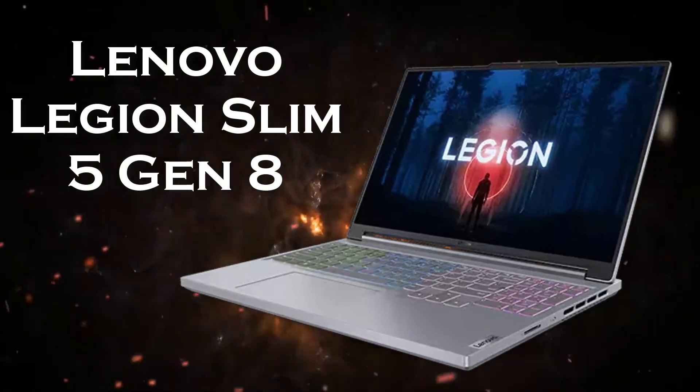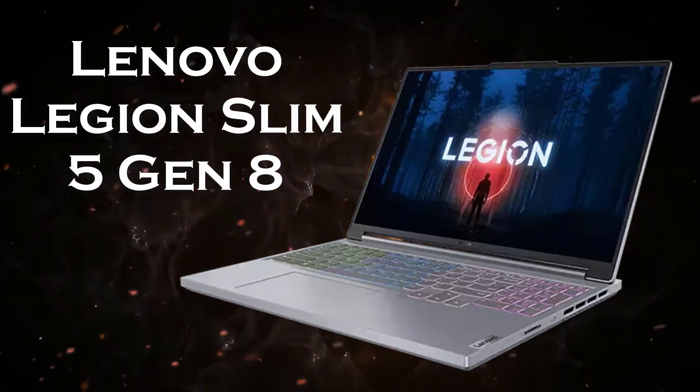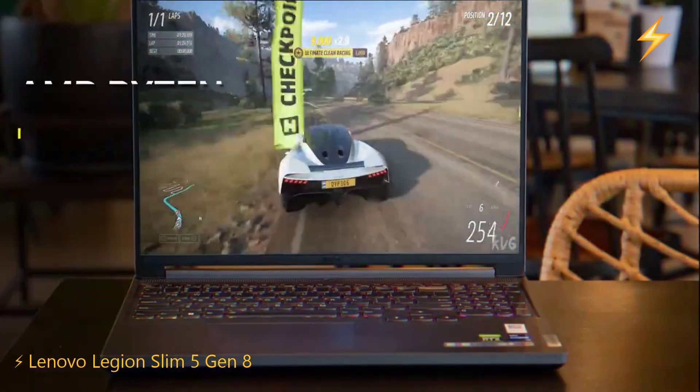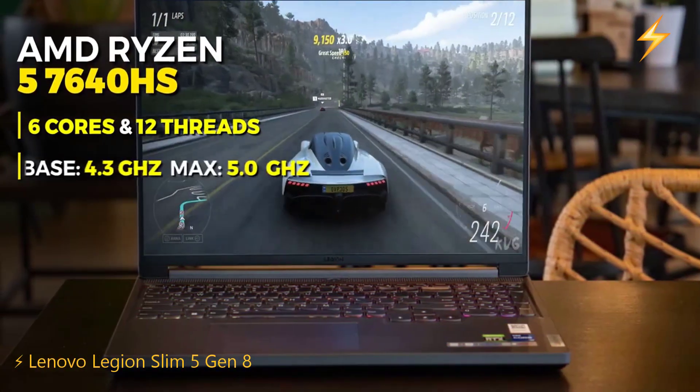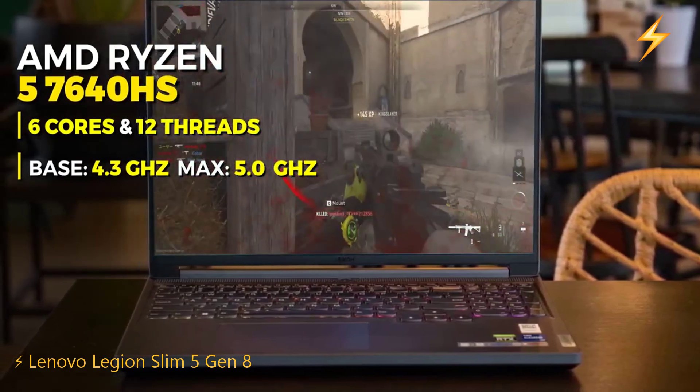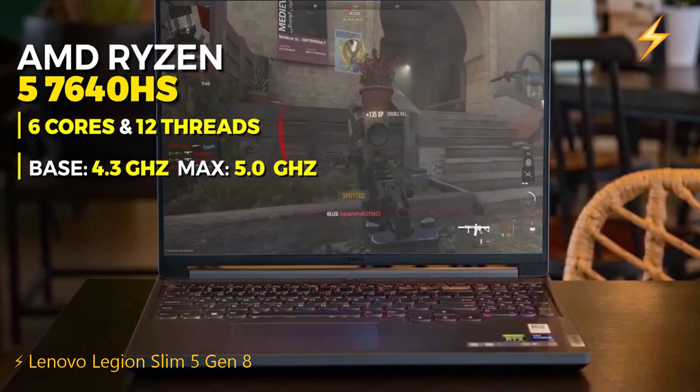The Lenovo Legion Slim 5 Gen 8 is the best gaming laptop in the $900 range. This laptop features an AMD Ryzen 5 7640HS processor with 6 cores and 12 threads, which performs similarly to the previous laptop's processor.